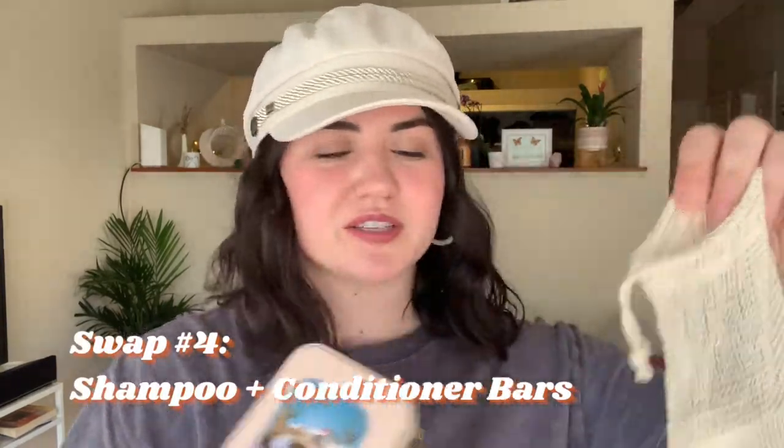Shampoo and conditioner bars are something I've recently incorporated into my lifestyle and I love these. I've tried them in the past but they really didn't work for my hair — I have very thick, dry, and frizzy hair. These are incredible though: switching to shampoo and conditioner bars is amazing because a study found that 552 million bottles of shampoo end up in landfill every year, just in the United States. I absolutely love these from Green Room Body Co. — cutting the conditioner bar in half helps prolong its life, which is really cool.